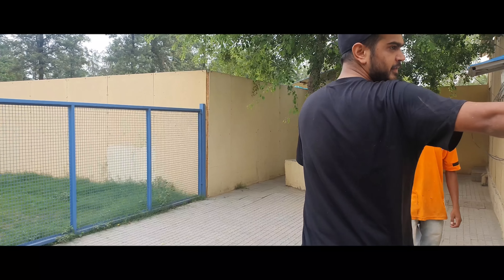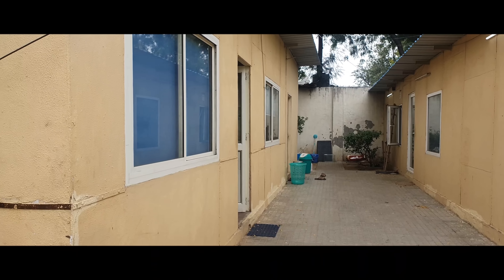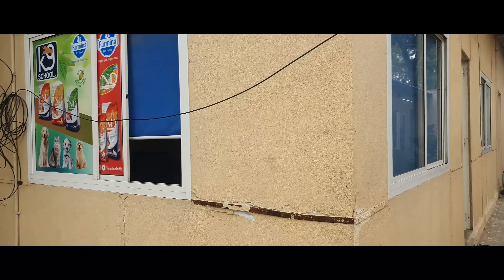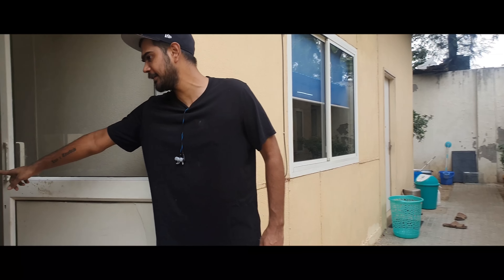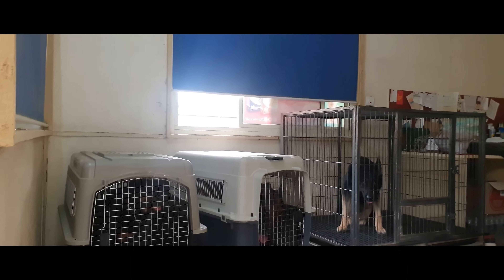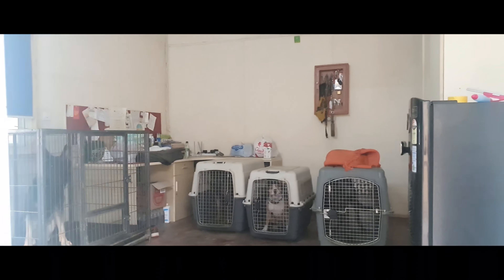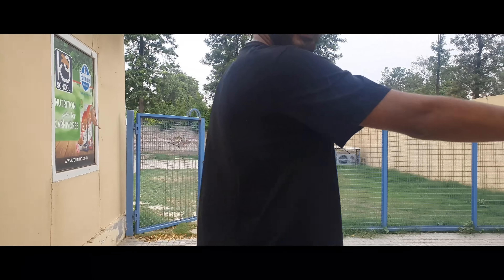This is our office and security dog training facility. Here are all my personal security dogs — all the breeds: Dutch, Pitbull, German Shepherd, Belgian, Rottweiler. All of our guard dogs are here in one room. This is the most dangerous room in our facility.